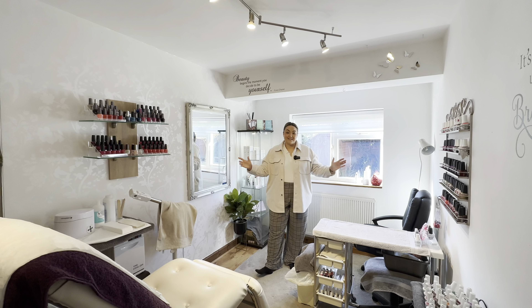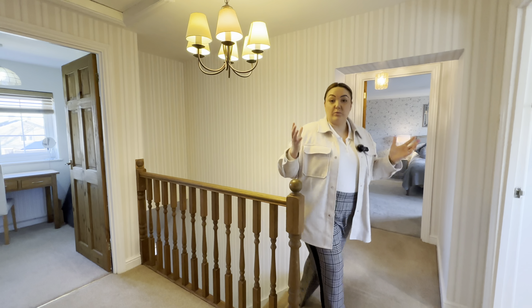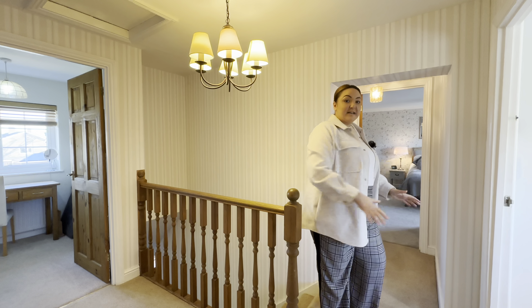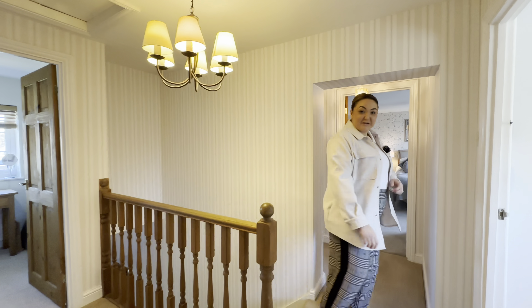That covers our downstairs — let's go and take a look upstairs. Up here on our first floor landing we've got five bedrooms: four doubles and one single — two over this side and three over this side — and then your family bathroom in the middle. Come with me, let's take you through to the master bedroom.